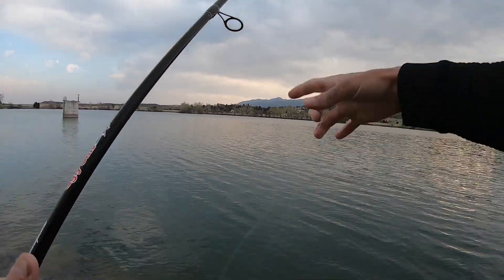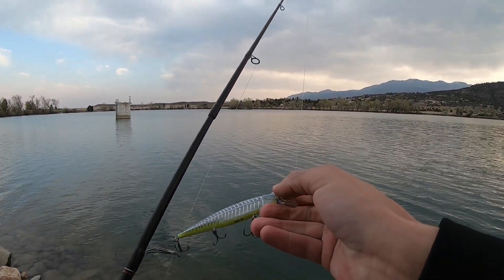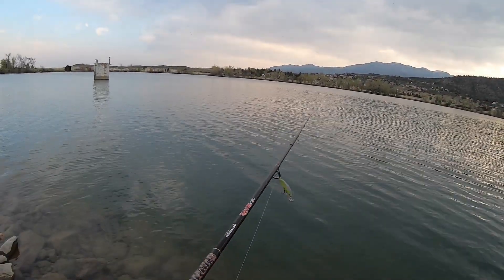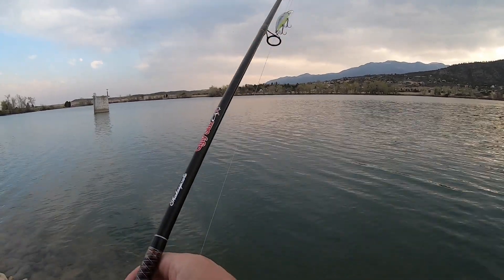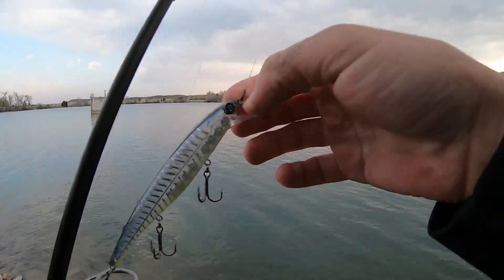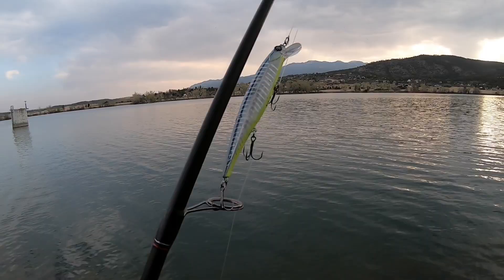I can't say I'm too impressed with this part of the reservoir tonight. I've been fishing for quite a while now and I haven't got a single walleye, bass, or catfish bite. I think I might catch one or two more bait fish to throw in the bucket in case I have a hard time finding some elsewhere, and then I'm going to move on to another spot and try my luck.